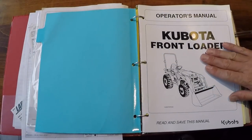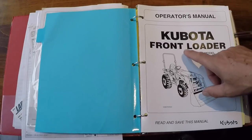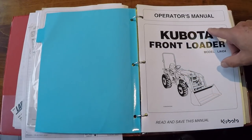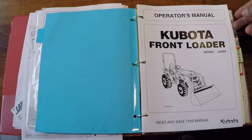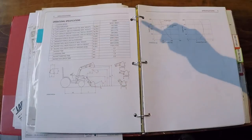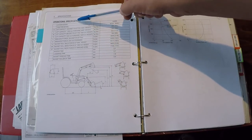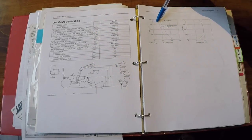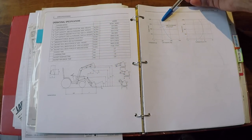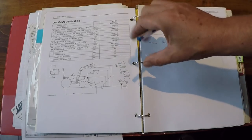When you buy your front end loader and tractor, you'll get an operator's manual. Note this is not the Kubota tractor manual — it's a specific manual for the front end loader, and you'll get it separately. Somewhere in this manual, regardless of manufacturer, you'll find a page called operational specifications with pictures of the tractor and graphs showing the weight curves relative to that tractor.